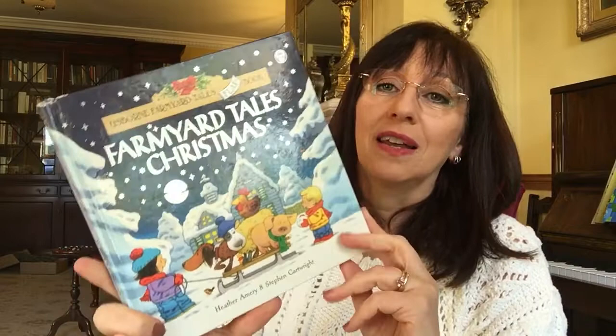This is another classic that everybody knows — all scribbled in, we've had it since my first child. It's the lift-the-flap book where you find the little duck. These are fairly sure still available. Getting Ready for Christmas — that's a nice one.